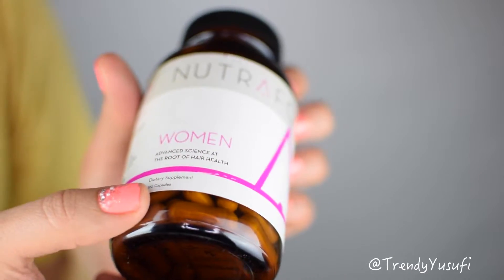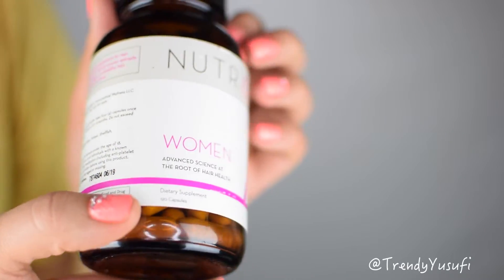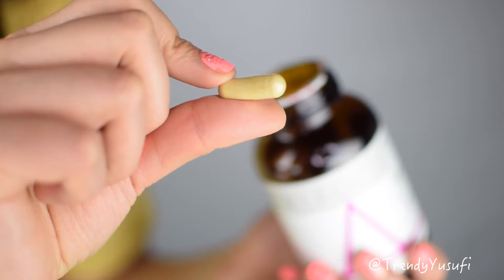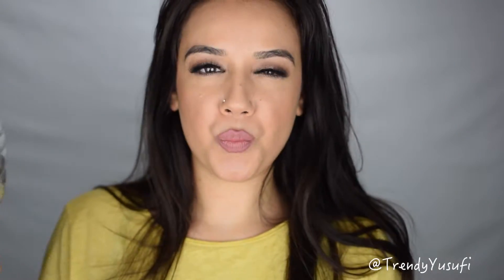Next on my list is this — my secret weapon. It's a supplement with a ton of herbs and vitamins mixed together in a perfect blend, in a little pill that you take four times daily, and it really helps make my hair stronger, healthier, and feeds it exactly what it needs.